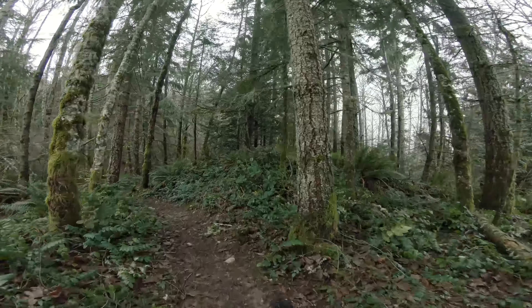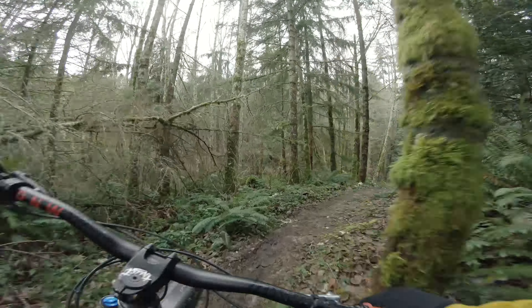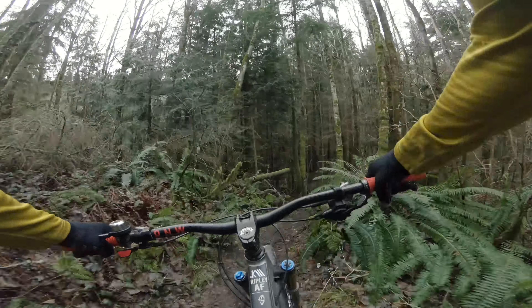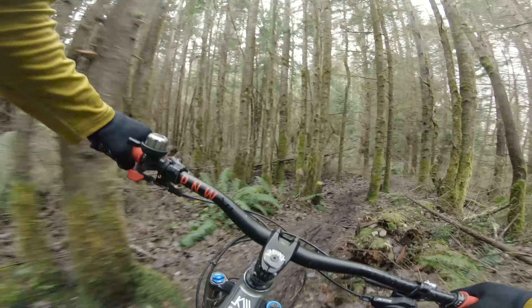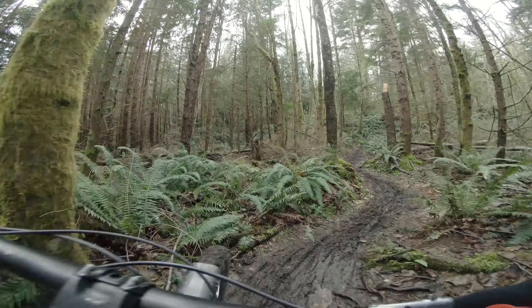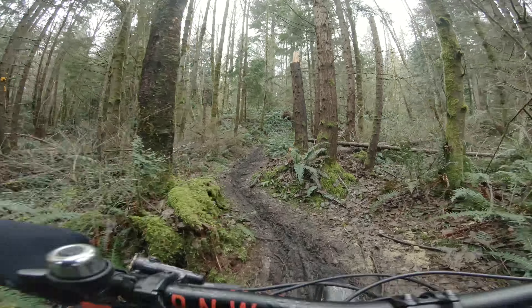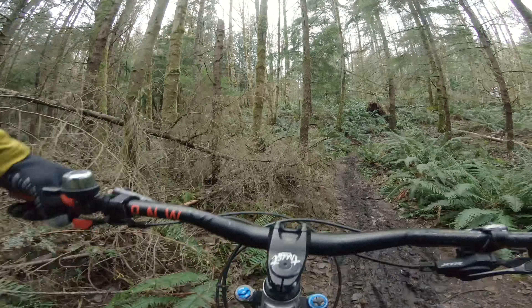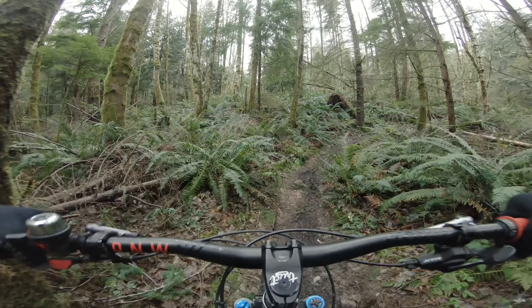What do you mean enduro bike is awesome on tech climbs? Well, no one really does tech climbs, so don't worry about it. When I say tech climb challenge, I do not mean incessant logging road. I mean like a short burst with a bunch of hops — stuff that most folks don't do.